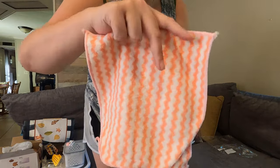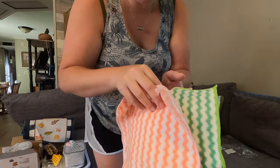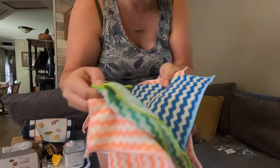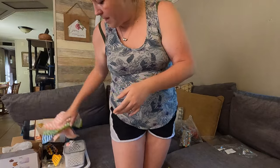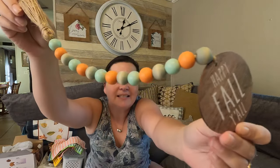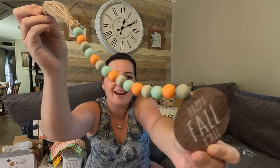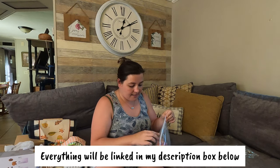I got a pack of five microfiber cloths — two pink ones, two green ones, and one blue one. They're really cute. Moving on, I got some of those bead things that say 'Happy Fall Y'all' to put on my tiered tray — that is darling!